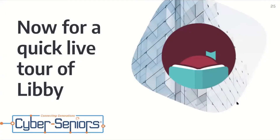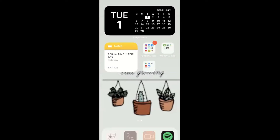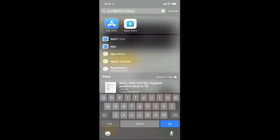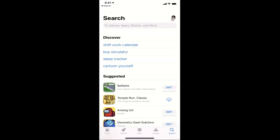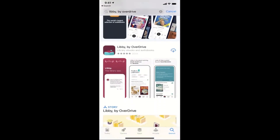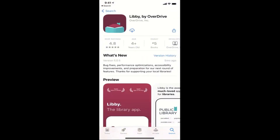And now for a quick live tour of Libby. I'm going to screen share my phone here and go to the Apple App Store. Unfortunately, I can only do an Apple tour as I don't have any Android devices. I'm going to go to the search bar and search up Libby by OverDrive. I see it right here and I'm going to download it. I'm going to press open.